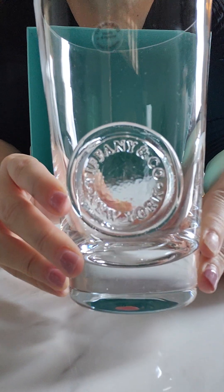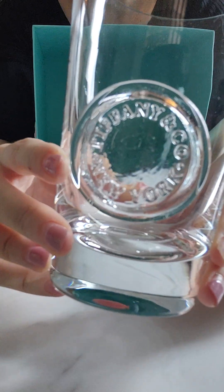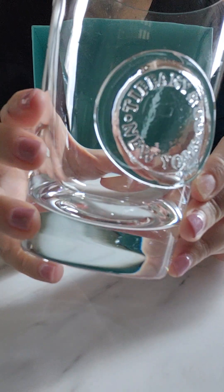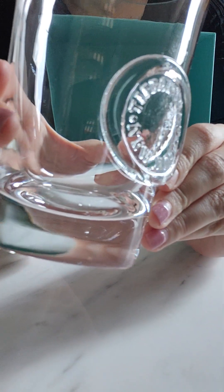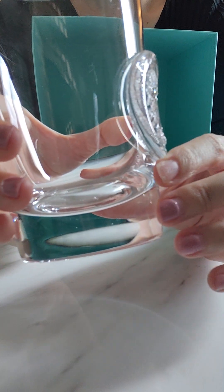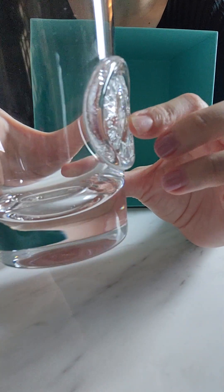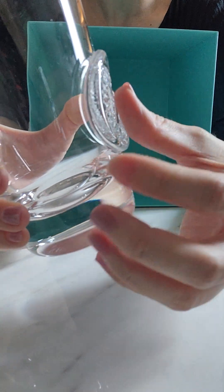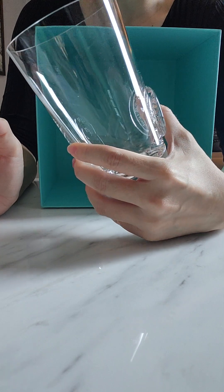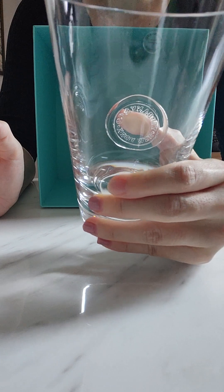This is the pint glass — it has the Tiffany seal on it. It's a really nicely done seal that is raised very slightly, and it is exactly the size for you to place your thumb over as you hold the beer glass, which makes the glass not so slippery to hold, especially when you have some cold liquid inside.